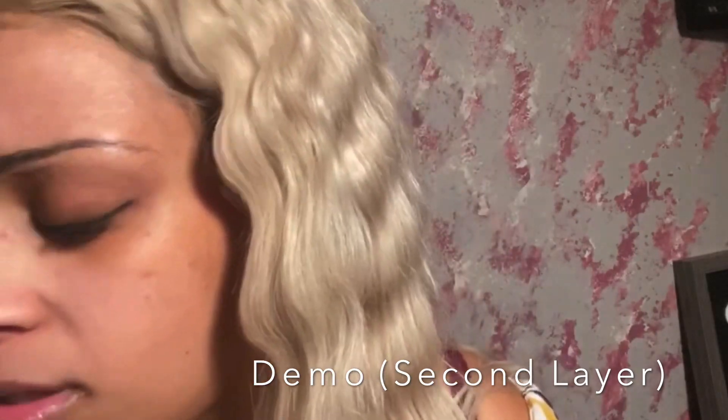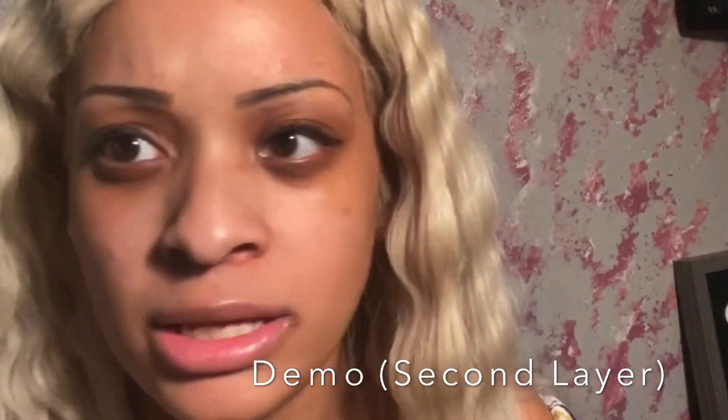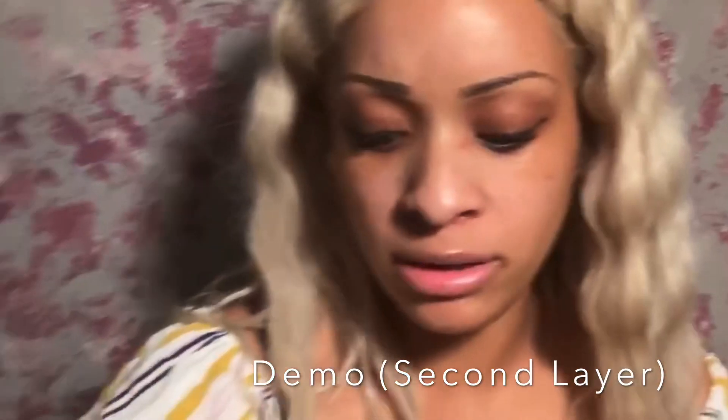Not to completely drag the mascara or the company, but granted, it's $4 — it's just not anything to write home about. It's not worth ordering and waiting for it to come in the mail. You could go into Dollar Tree and get something similar to this and save your time. Unless you just see it in the store, I would not recommend paying that shipping cost.